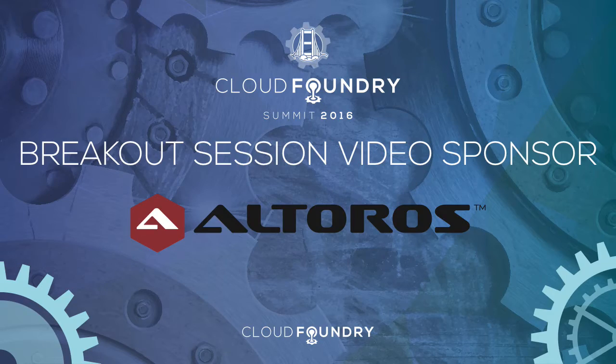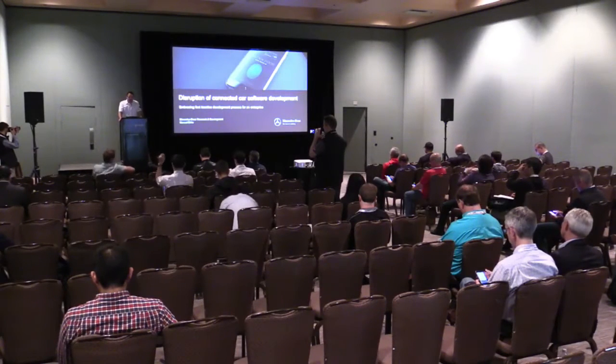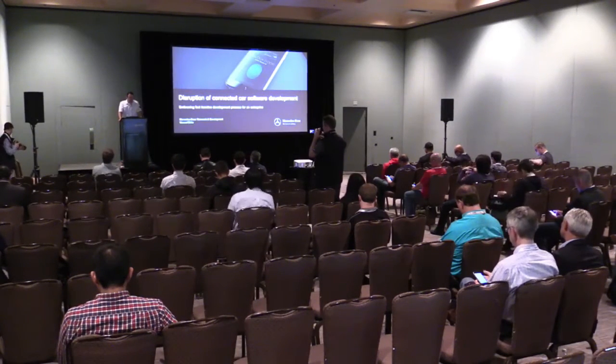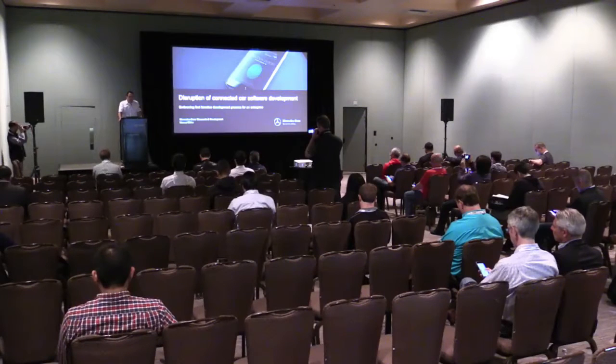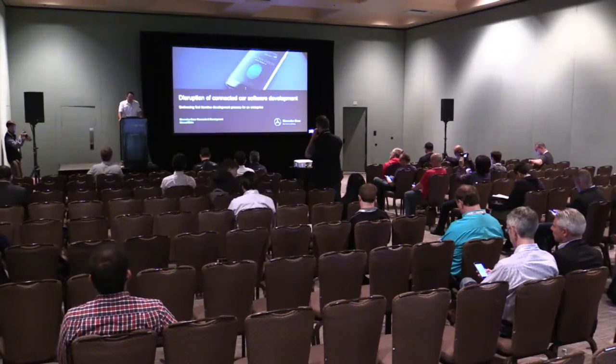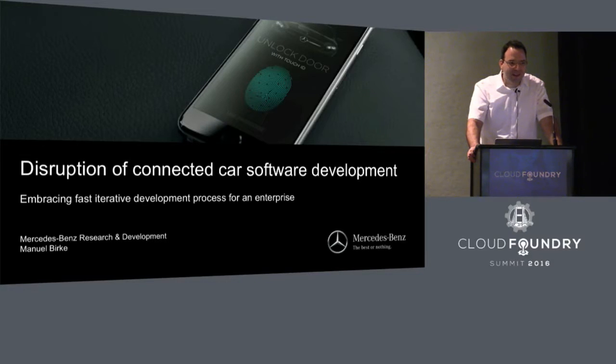Hello and welcome to my talk. I hope everyone enjoyed the lunchtime so far and the interesting talks we heard this morning. My name is Manuel Birke. I come from Daimler and I want to talk about what we experienced last year with Cloud Foundry — not about the awesome technology itself, but about the keys to success when introducing Cloud Foundry to an enterprise business.